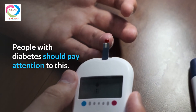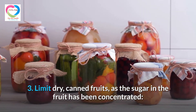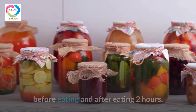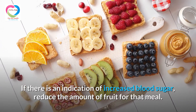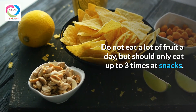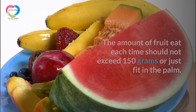People with diabetes should pay attention to this. 3. Limit dry and canned fruits, as the sugar in the fruit has been concentrated. For fruits that are easy to increase hyperglycemia, you should measure your blood sugar before eating and 2 hours after eating. If there is an indication of increased blood sugar, reduce the amount of fruit for that meal. Do not eat a lot of fruit per day — only eat up to 3 times at snacks, and the amount each time should not exceed 150 grams, or just fit in the palm of your hand.